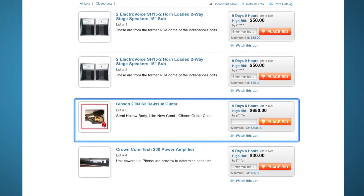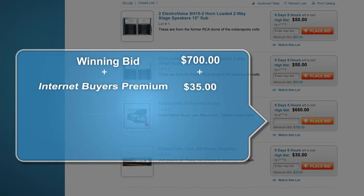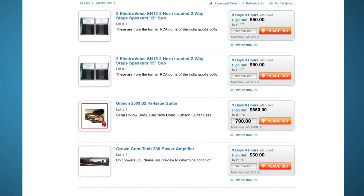If we were to place a bid on this item, let's check out the final invoice price. There is the price of the item plus the buyer's premium and shipping and tax. In this case, the invoice price would be $754. That sounds good. Let's place a pre-bid of $700.